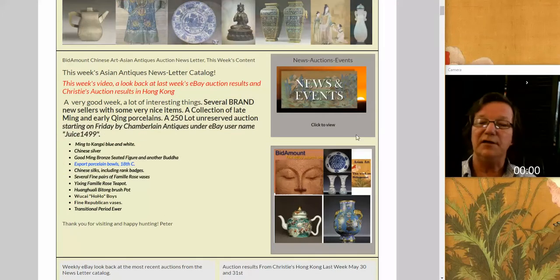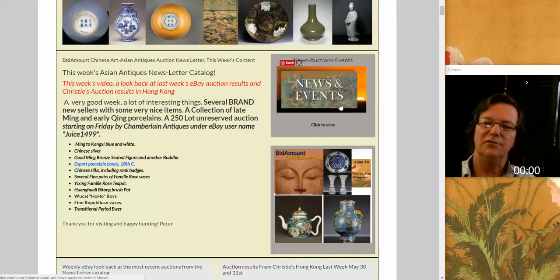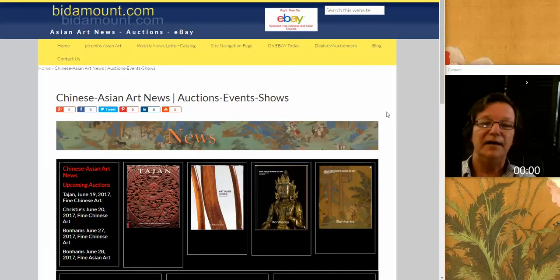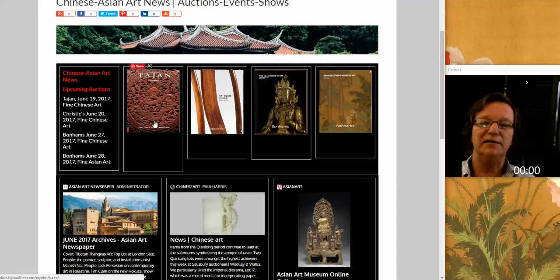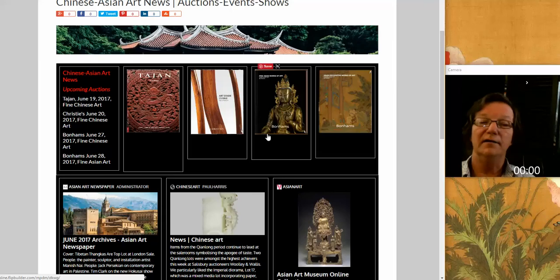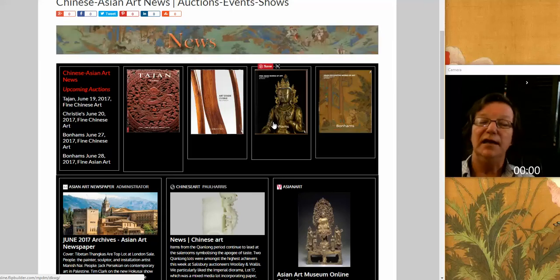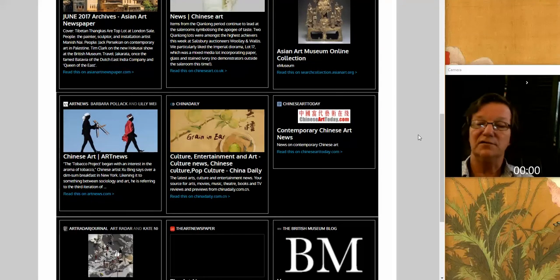One of the things we did this week is we're always adding things and trying new things. We added onto the newsletter page and on the site navigator page a section called News and Events. We set up an area for upcoming sales around the world. There's a sale at Tijon's on the 19th, Christie's in Paris on the 20th, and Bottoms has two sales coming up in San Francisco on the 27th and 28th. We've also added links to some pretty active Asian art and culture news sites.